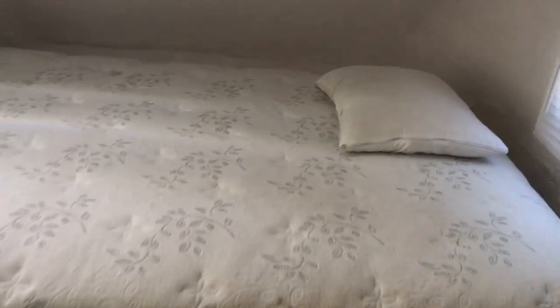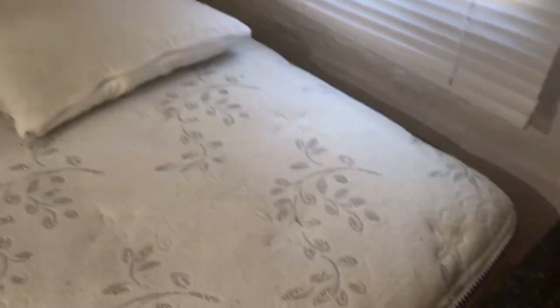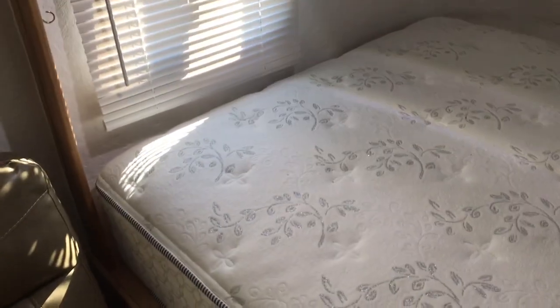I put my own mattress in here. I went with a full-size mattress instead of the queen — it'll take the queen, but I've heard that it's really hard to put sheets on it. Plus this gives you a little extra room around the bed for storage.